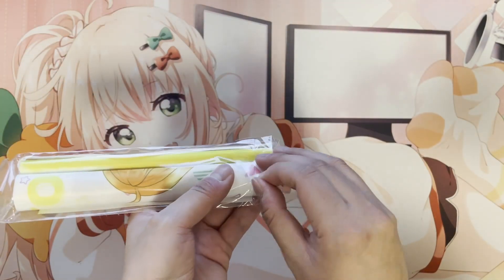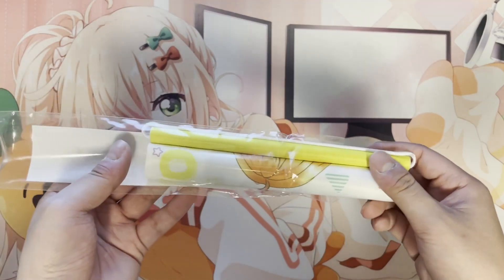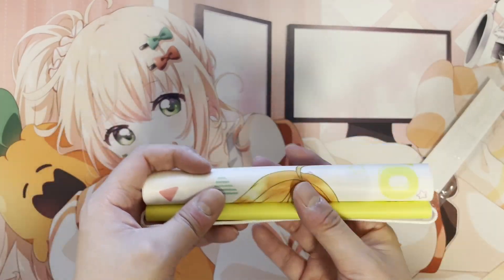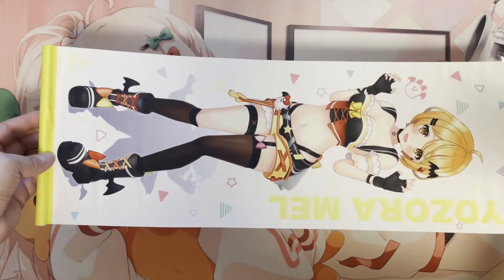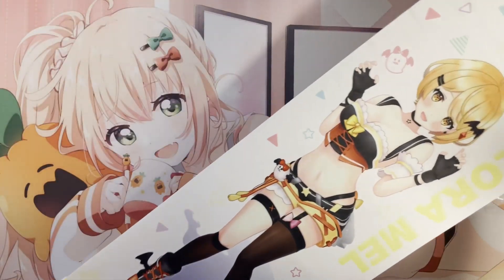Here we got a little Mail tapestry. It's a small tapestry but I wanted to get one just to commemorate it. Maybe I'll display it in my workplace. Pretty small for a wall scroll tapestry, but yeah, it's Mail.